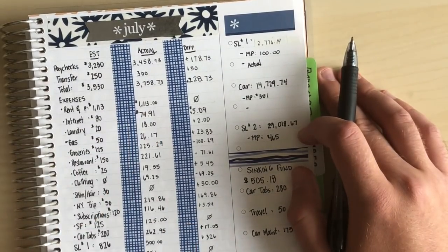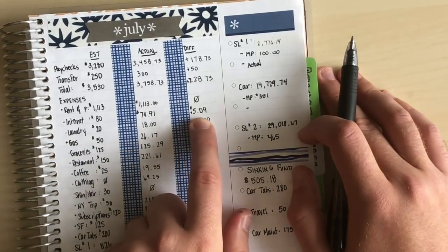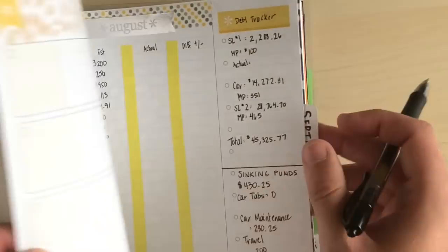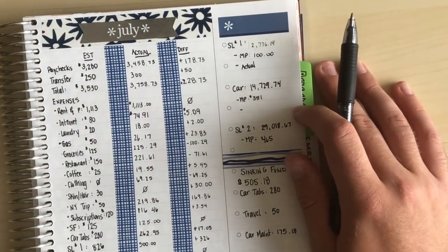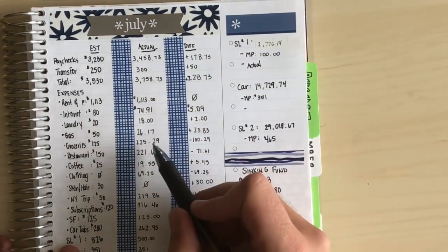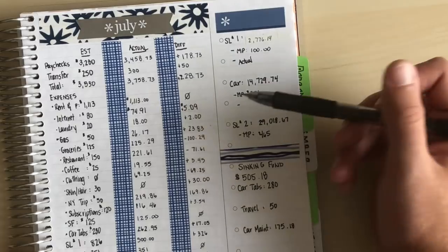My rent is the same — it will probably be going up in September, and I'm looking to either move or renew. My internet is $74.91, which saves me $5.09 under budget, and I've updated it to the exact amount for next month. Laundry was $20 — it's four dollars a load for wash and dry. I did a bit of laundry from all the traveling but came in two dollars under. Gas — I really didn't use a lot since I was away, so we were under by $23.83, which is pretty great.